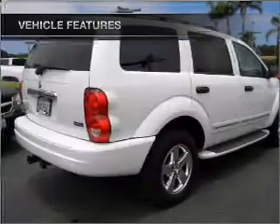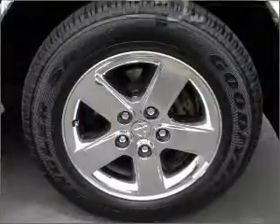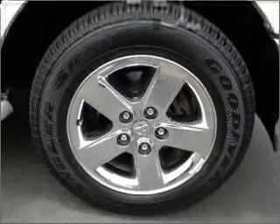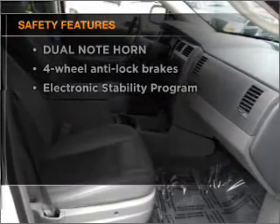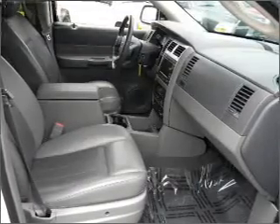Power door locks, power windows, power steering, cruise control, and an adjustable tilt steering wheel. If safety is a high priority, rest assured knowing that these top safety components are included: stability control.